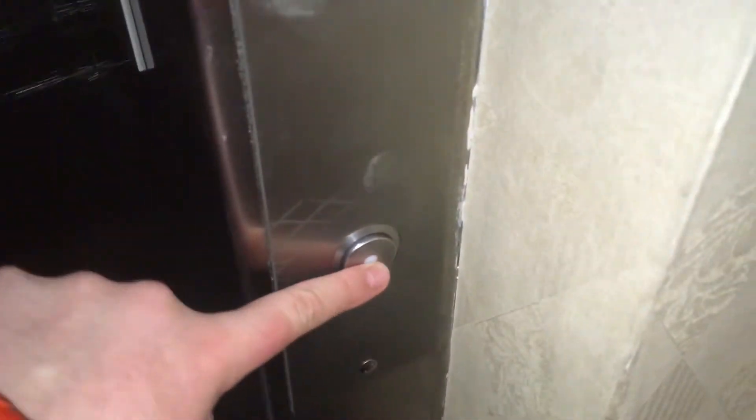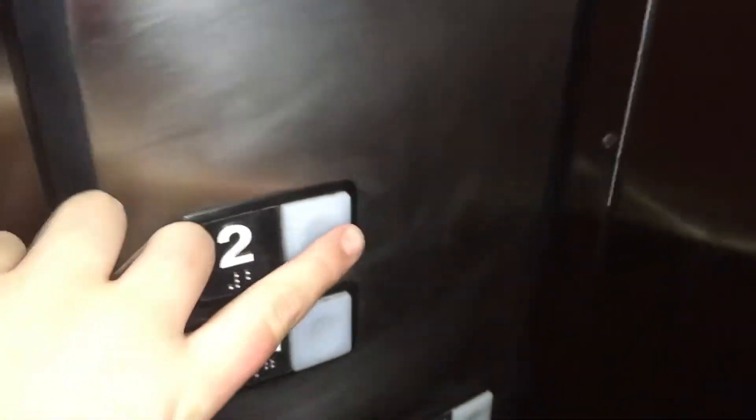This is the elevator at the Southside Works Cinemas in Southside Works, Pittsburgh, Pennsylvania. It's a Schindler 330A with an HT band-resistant call button and HT standard on the inside.